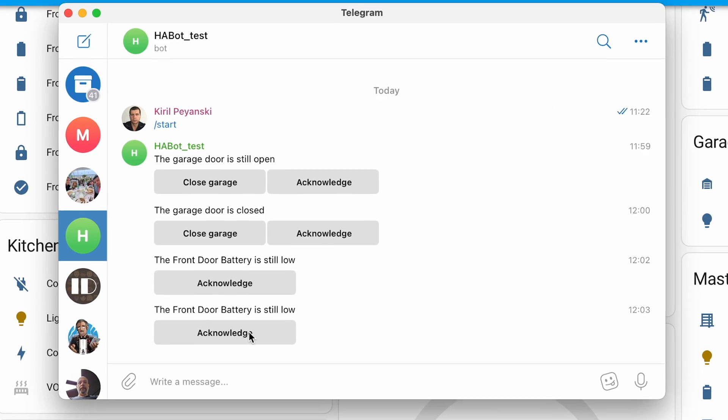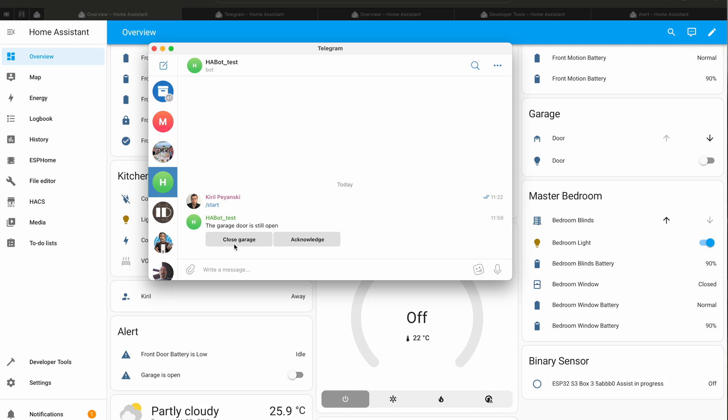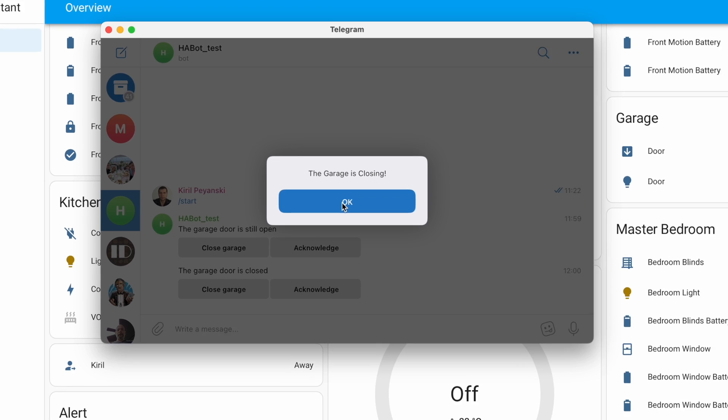It sends me repeated notifications at customizable intervals so I never forget again. On top of that, these notifications can be actionable — that means I can tap on the notification and close my garage door, or I can ignore it if I want my door to remain open until the next automatic reminder. I'll first show you how Home Assistant Alert functionality works end to end, and then I'll show you how I did everything.